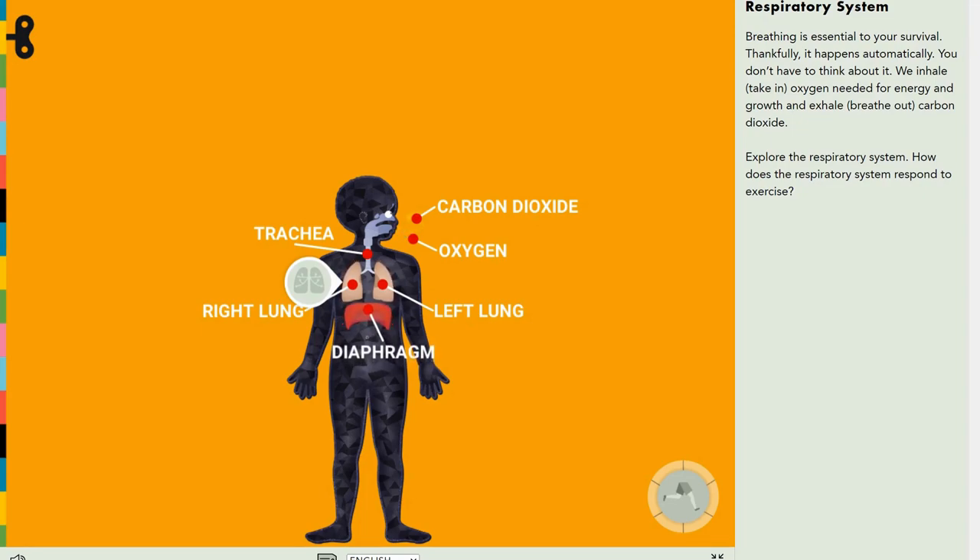How does the respiratory system react to exercise? It reacts and responds basically the same way.